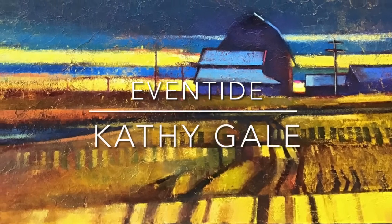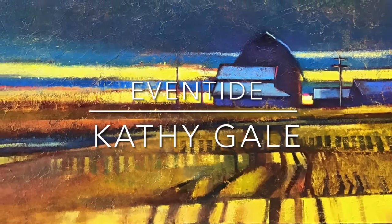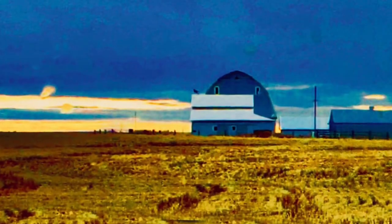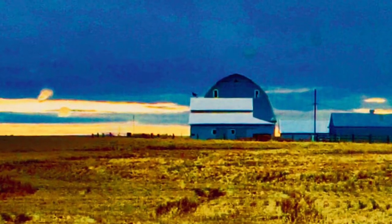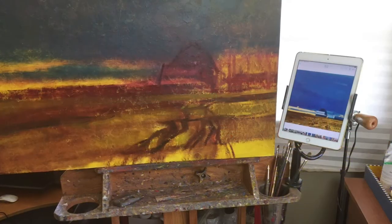This painting holds a special place for me. It's my first barn piece that I've done in years. I'm calling it Eventide. As you drive through Ritzville, this barn is very prominent and I've taken pictures of it for years.